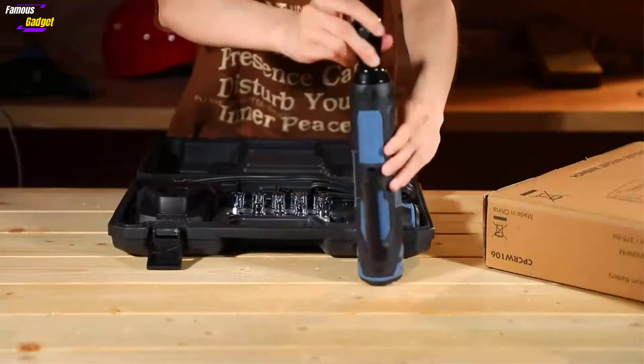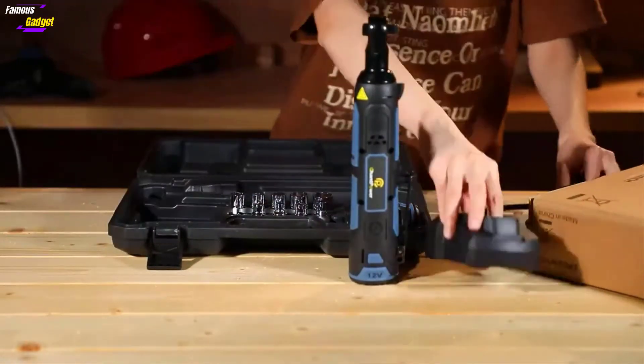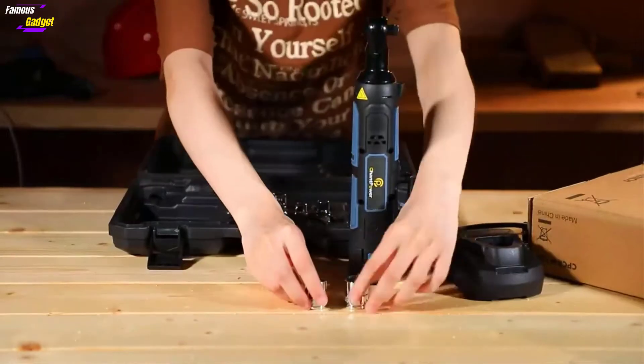A cordless ratchet would provide you with easy unscrewing and tightening of screw bolts anywhere. These would allow you to have your work done quicker and with fewer complications.